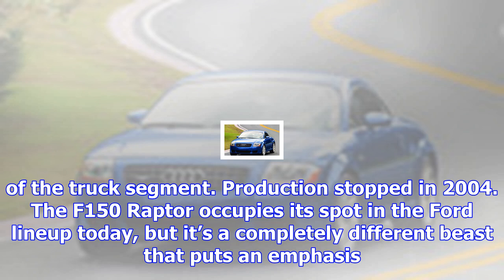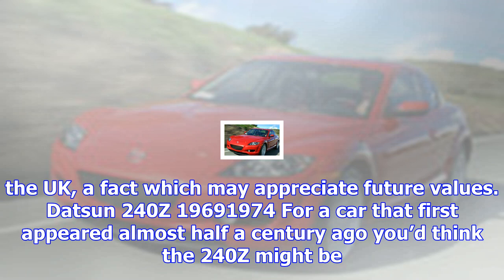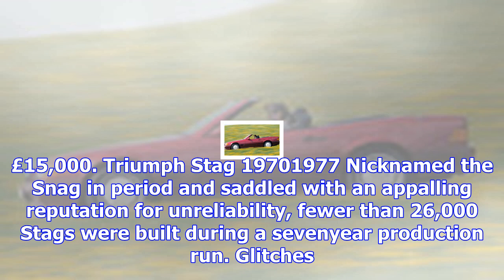Ford SVT Lightning. While most pickup trucks rely on powerful engines to tow and haul, the Ford SVT Lightning summoned its generous displacement to go fast. Starting with an F-150, Ford's Special Vehicle Team made suspension tweaks and dropped a supercharged 360 hp 5.4-litre V8 in the engine bay. The second-generation Lightning instantly became the Mustang of the truck segment. Production stopped in 2004. The Lightning already has a cult following in America, so $15,000 is likely as affordable as it's going to get. Extremely rare in the UK, a fact which may appreciate future values.